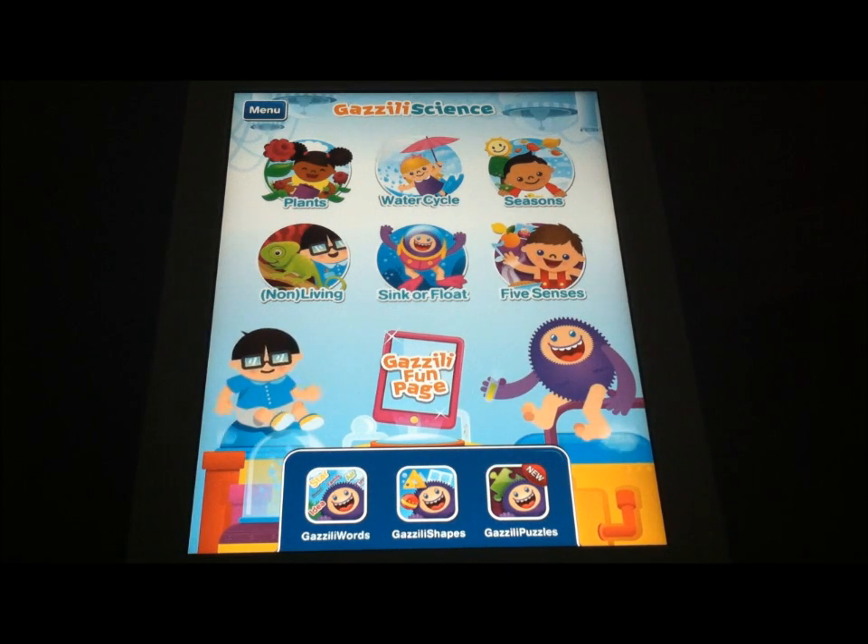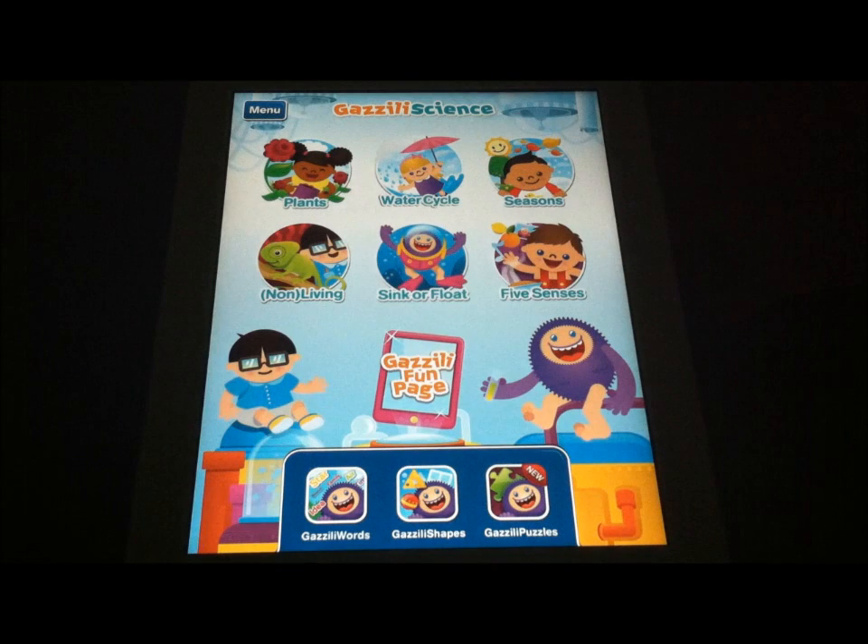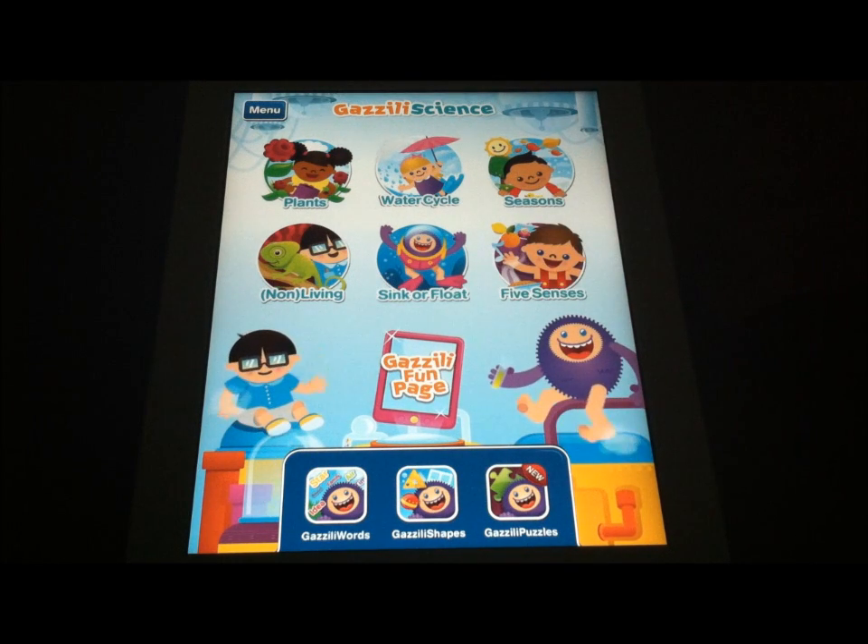It's a really smart way of walking them through different subjects. As you can see here at the bottom, there is a Gazzilli Words application, a Gazzilli Shapes application, a Gazzilli Puzzles application. Those are all designed to teach kids about individual topics by walking them through six really cute, interesting, and engaging activities.